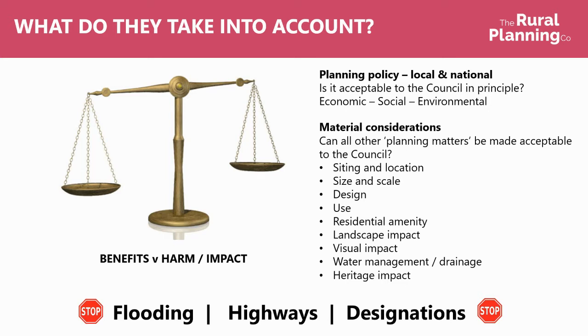So what gets taken into account with a planning application? To start off with, we look at the planning policy, local and national — is it acceptable to the council in principle? Do they have economic, social and environmental requirements within the planning policies? Some councils will have specific policies on glamping and camping type projects, with requirements that it can only be allowable as part of a farm diversification scheme. Other councils might be much more open. And some councils might be silent altogether, in which case it comes down to a balancing act of demonstrating the benefits versus the harm.